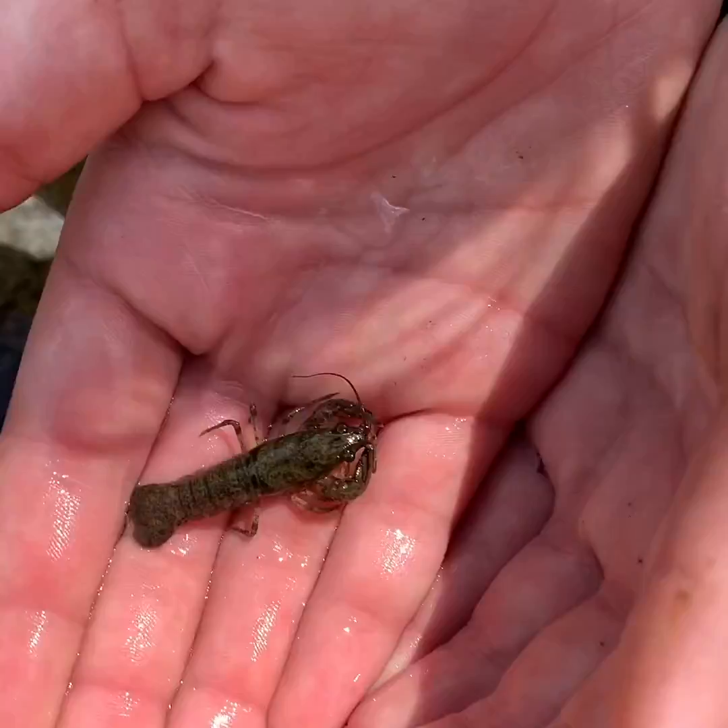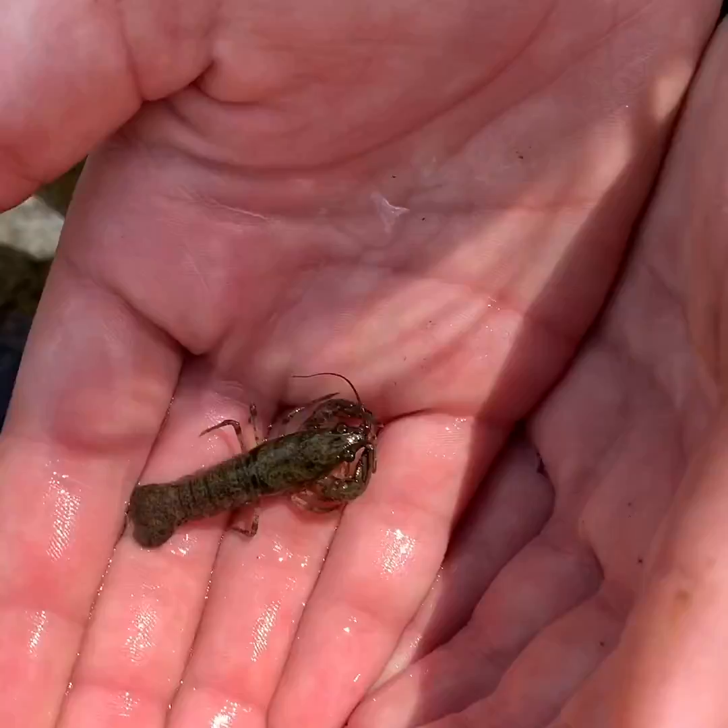Our last find of the day was this crayfish. Crayfish are considered macroinvertebrates even though they're bigger than most of the things we found today. We hope that you enjoyed turning over rocks with us in the Pine River, and hopefully you'll get a chance to get out and try this yourself. Remember to take an adult with you, wear your boots, and maybe bring a magnifying glass so you can get a closer look at what you find. Get out there and explore your watershed.